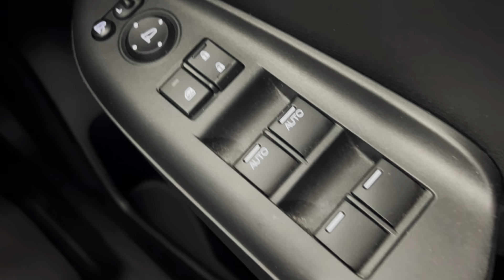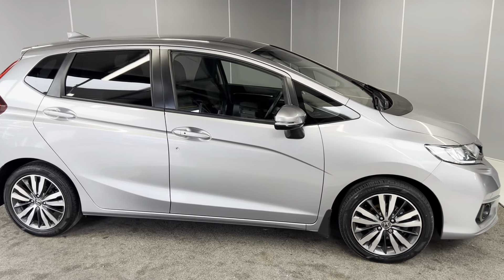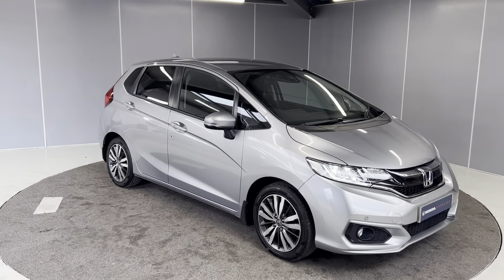The car comes with 16-inch diamond-cut alloy wheels. We've got body-colour door mirrors and door handles as well, with keyless entry and start. You've also got rear tinted glass. As this is a Jazz, it does also come with the magic seats, which I'll show you in a moment. You've also got your LED tail lights on the back.